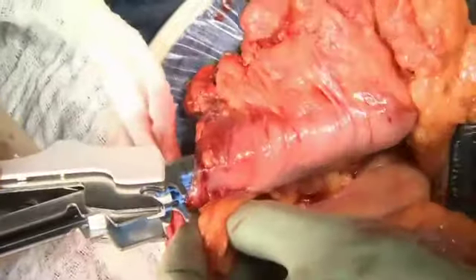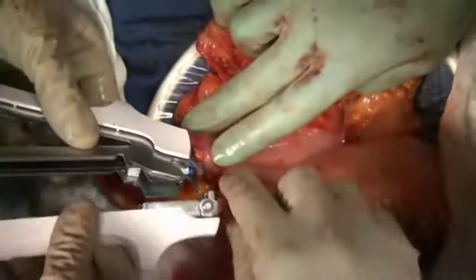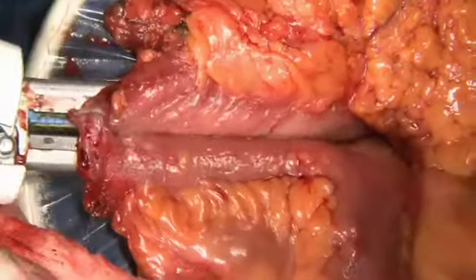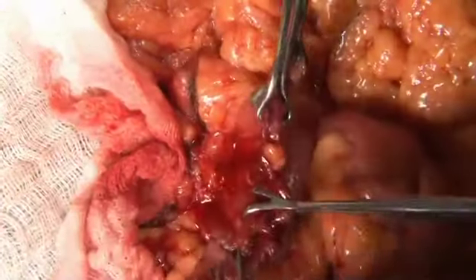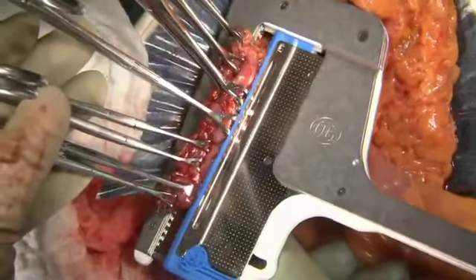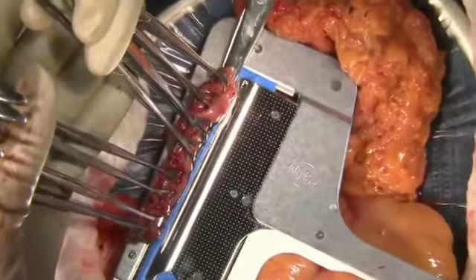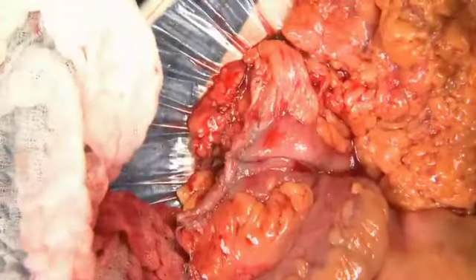We try to fire the staple line through the taenia libera. The stapler is now connected, closed, and fired. We prefer to excise the entire staple line from both small bowel and colon using a TA stapler. That is why we clear some of the mesentery of the bowel, so that we can accomplish this more easily. By excising the staple lines completely, we're replacing the previous staple lines with one clean transverse staple line across the entire anastomosis.